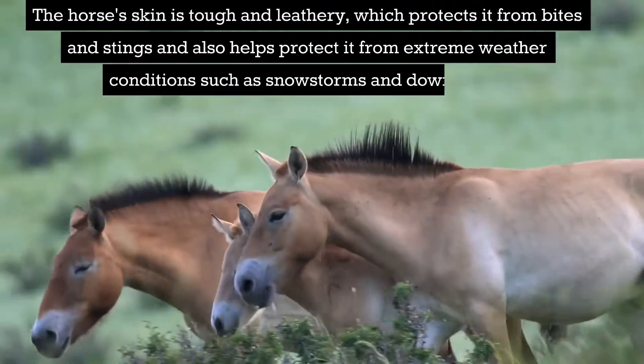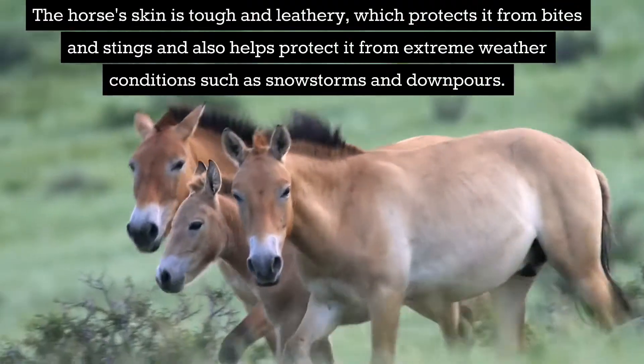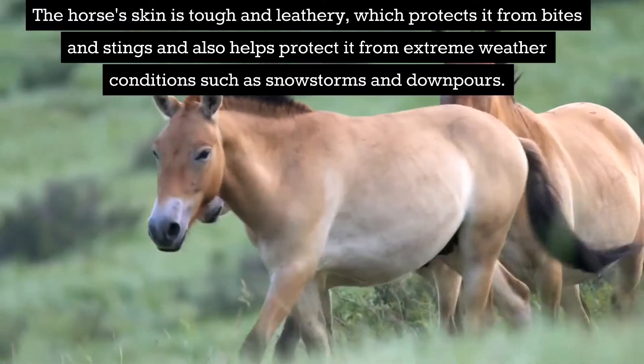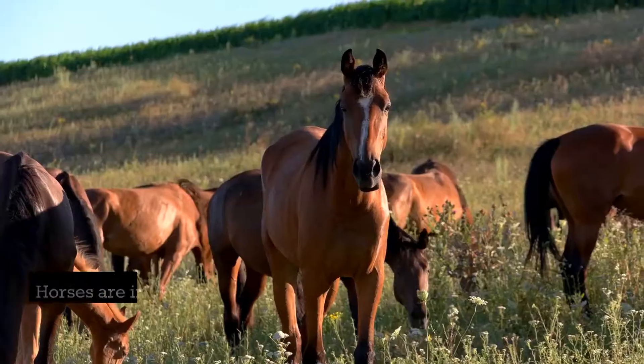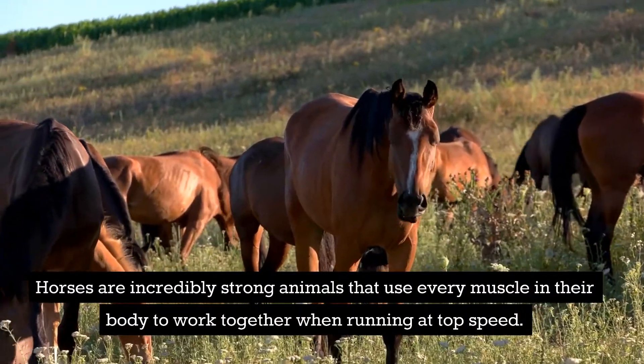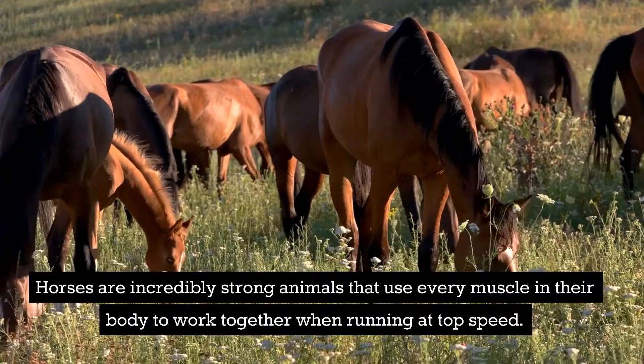The horse's skin is tough and leathery, which protects it from bites and stings and also helps protect it from extreme weather conditions such as snowstorms and downpours. Horses are incredibly strong animals that use every muscle in their body to work together when running at top speed.